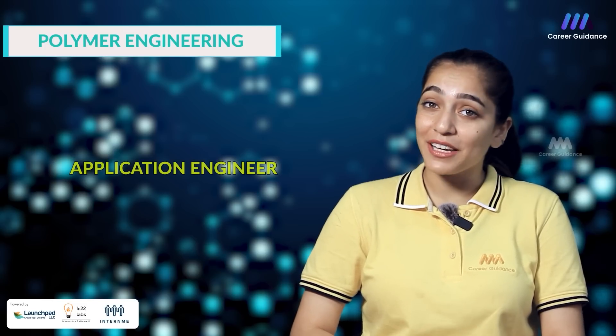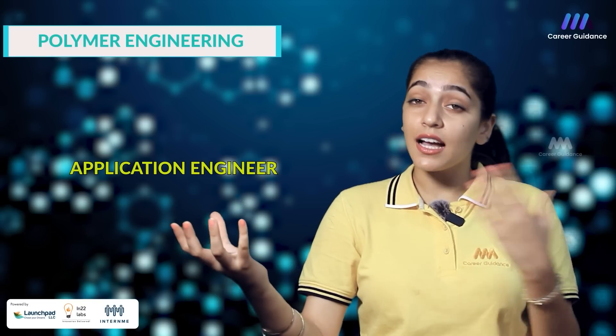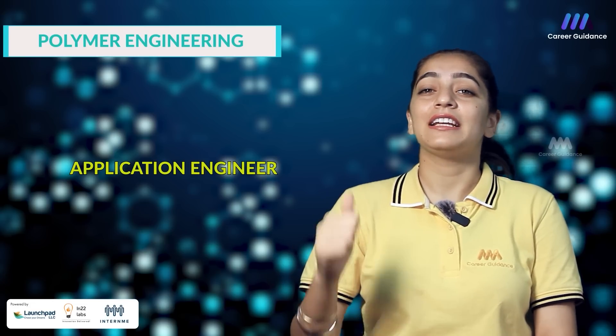The third one is Application Engineer. They are responsible for providing technical support to sales teams, customers and production facilities as well as assisting in the development of new applications of polymer products. Companies hiring include Exxon Mobil, Lubrizol, Polyone and Wacker Chemie. The starting salary for an application engineer in India is around 4 to 7 lakh rupees per annum.